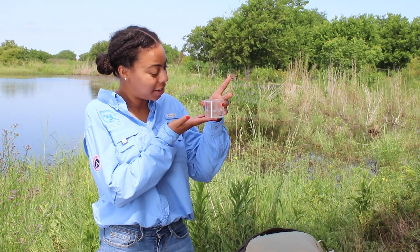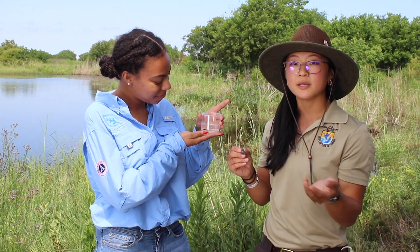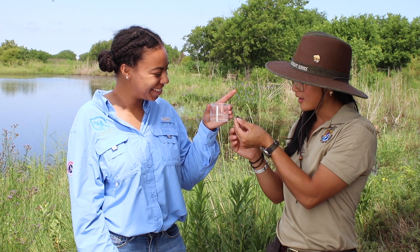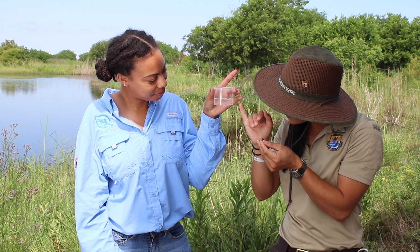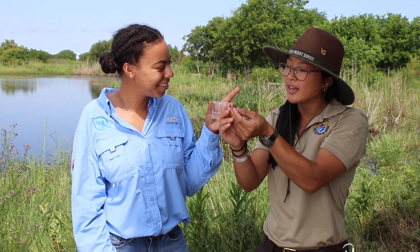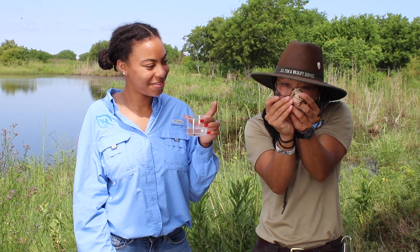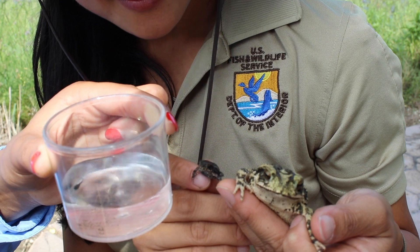How long does a tadpole stay a tadpole? It varies by species — different species of toads might take between 28 days, sometimes even shorter, like seven days. This here is a little toadlet. After it's a tadpole, it's going to sprout some legs, sprout some arms, absorb its tail, crawl out of the water, and then it will be a baby toad. This little guy will grow up and be this big later on in life. Look at the size difference — three stages of this toad's life. You can see this at the National Wildlife Refuge or maybe even in your backyard.